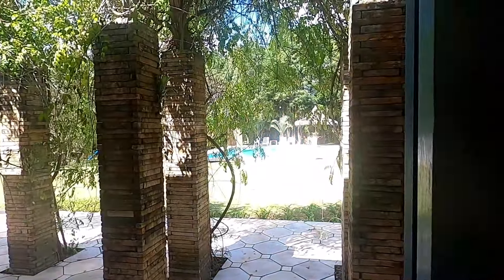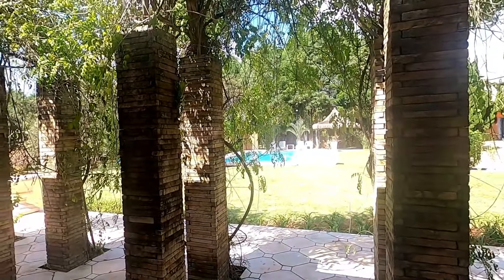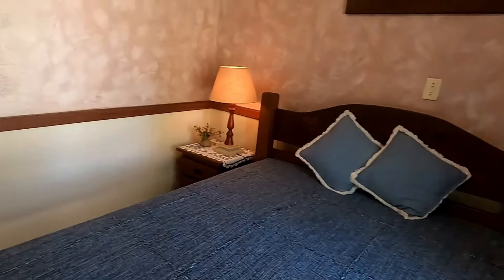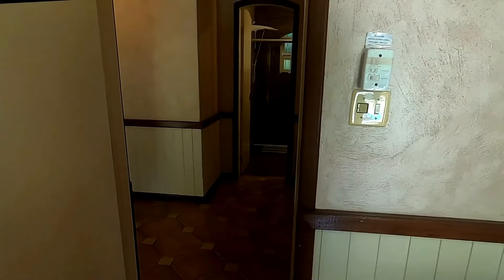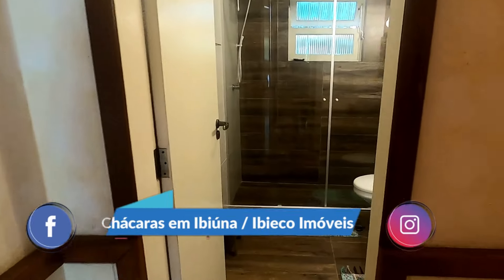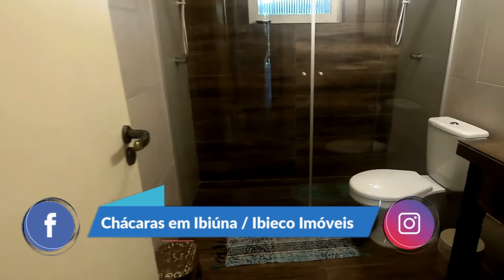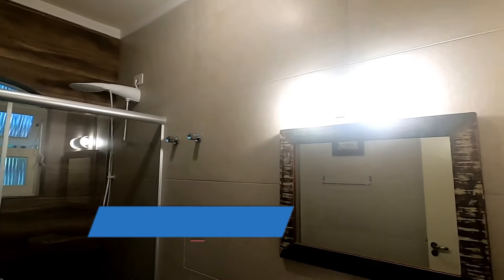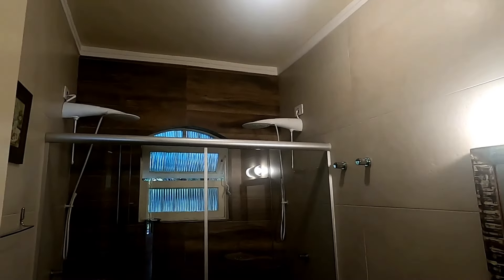Você tem a vista de frente para a piscina. Aqui nós temos o banheiro social, também com revestimento do teto ao chão. Tudo acabadinho. E o box em blindex, com dois chuveiros no box.